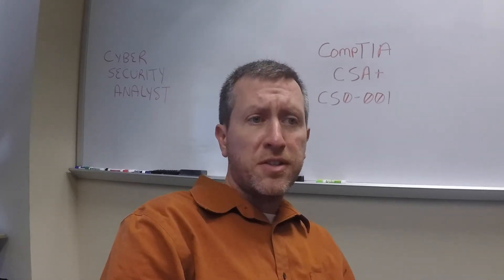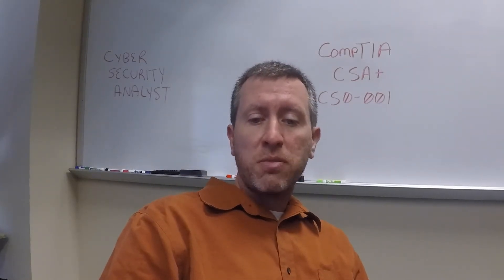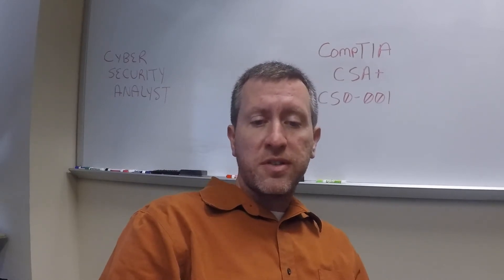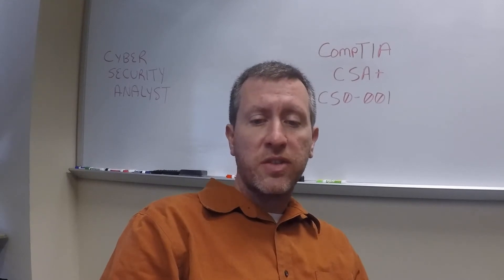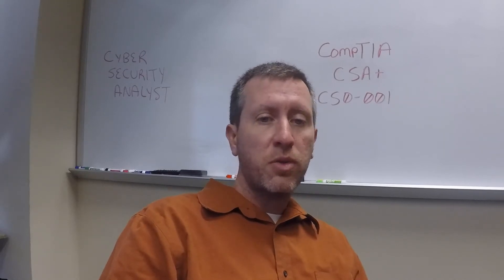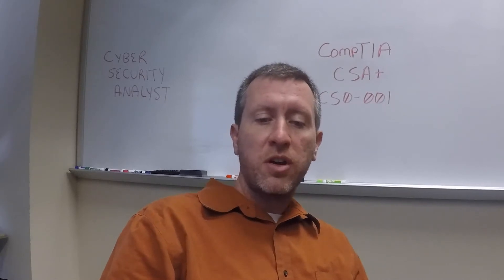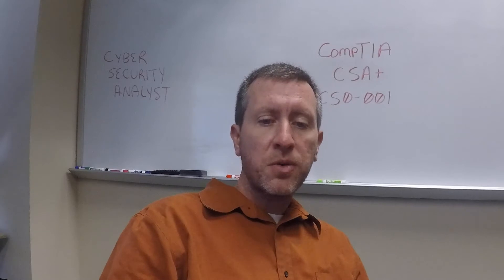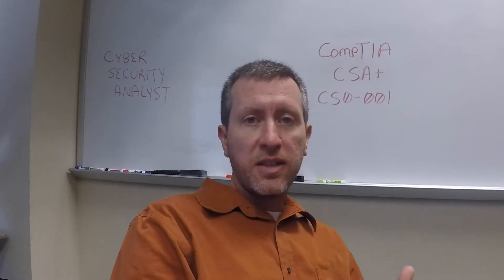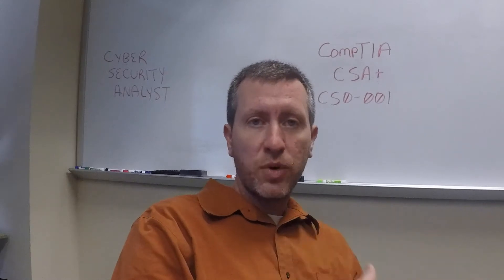There are four objectives for this exam. Domain 1.0 is threat management at 27%. Domain 2 is vulnerability management at 26%. Domain 3 is cyber incident response at 23%. Domain 4 is security architecture and tool sets. This new CSA Plus exam is supposed to fall somewhere between the Security Plus and the CompTIA Advanced Security Practitioner, or CASP exam.